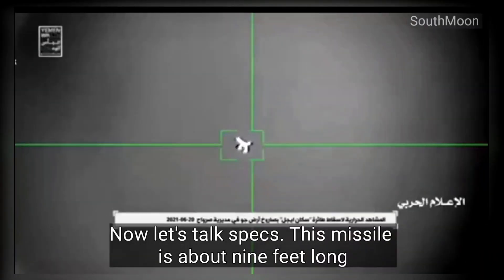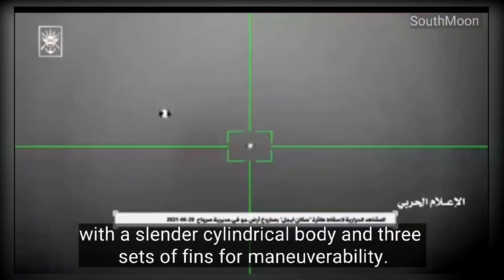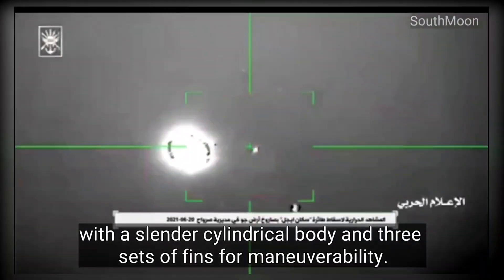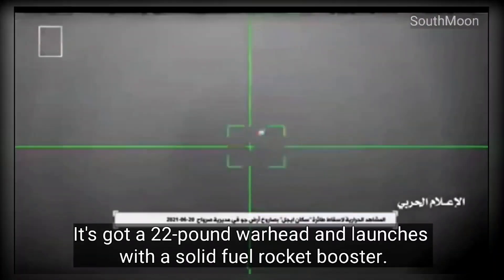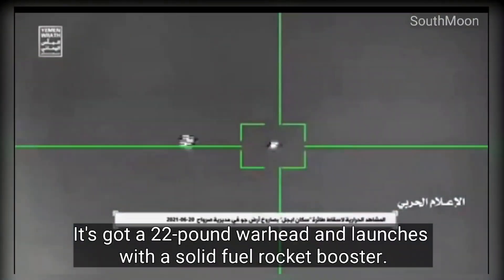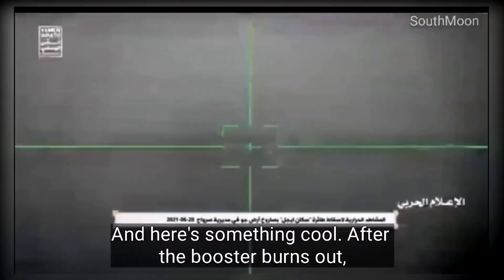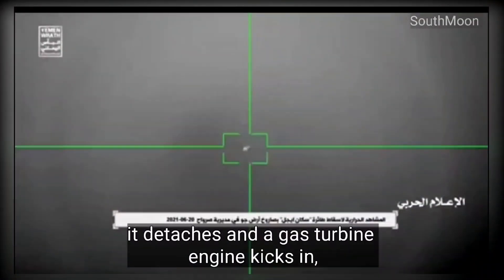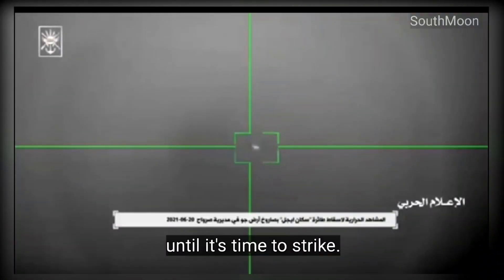Now, let's talk specs. This missile is about 9 feet long, with a slender, cylindrical body and three sets of fins for maneuverability. It's got a 22-pound warhead and launches with a solid-fuel rocket booster. After the booster burns out, it detaches and a gas turbine engine kicks in, allowing the missile to loiter in a figure-eight pattern, hovering over potential targets until it's time to strike.